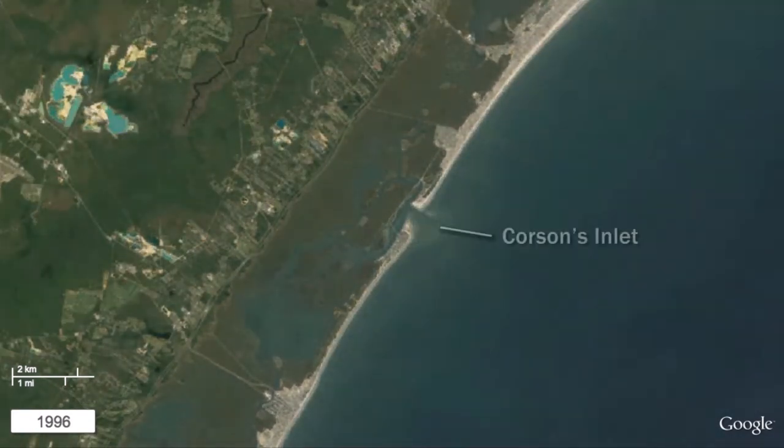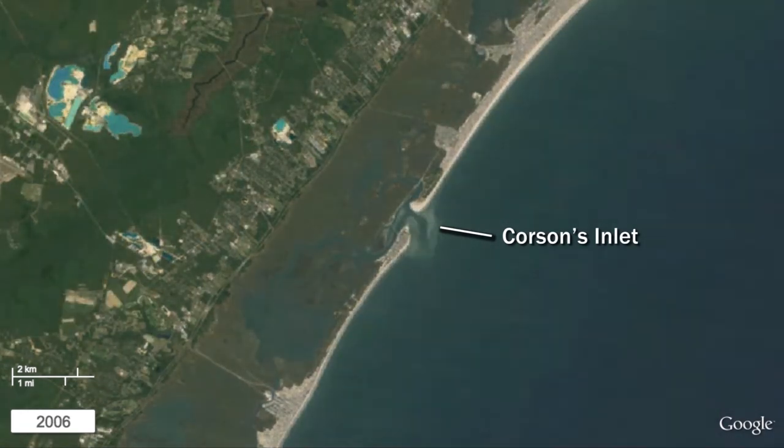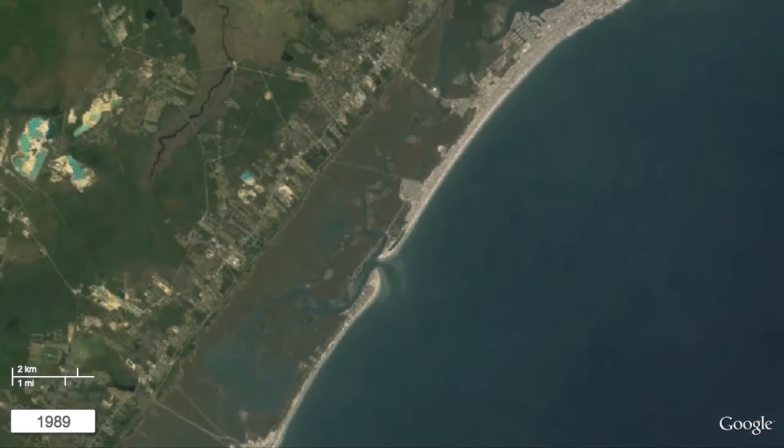Not constrained by jetties, Corson's Inlet, like Townsend's Inlet, is highly dynamic, with shifting sandbars and gradual lengthening of the spit on the northern side of the inlet, and erosion on the south.